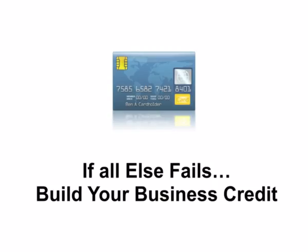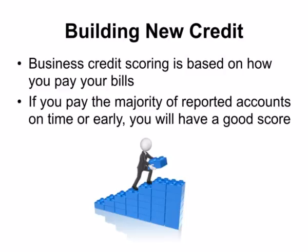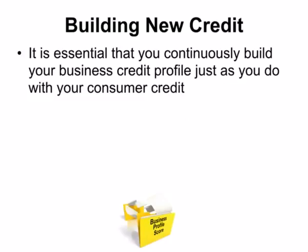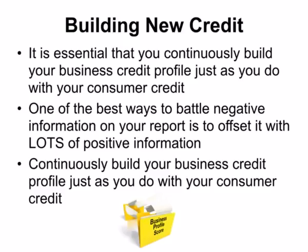And if all else fails, build your business credit. Business credit scoring is based on how you pay your bills. If you pay the majority of reported accounts on time or early, you will have a good score. Most business owners have little to no credit reporting, so even one negative account can have a big impact on their business credit score. It is essential that you continuously build your business credit profile just as you do with your consumer credit. One of the best ways to battle negative information on your report is to offset it with lots of positive information.